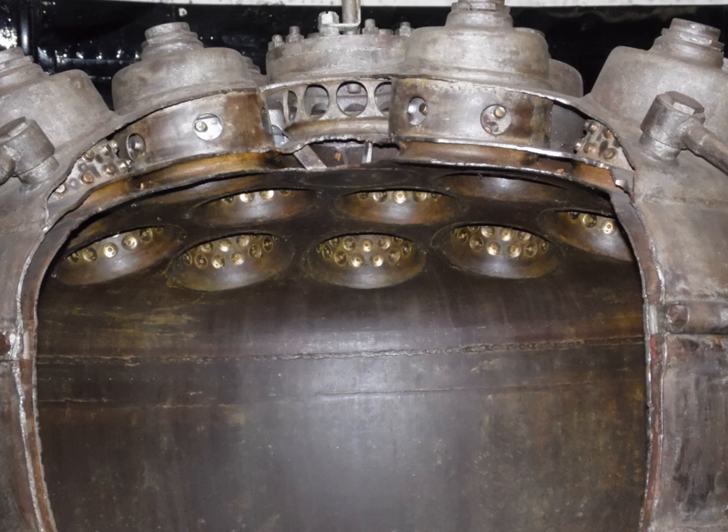Regenerative cooling is seldom used in isolation — film cooling, curtain cooling, transpiration cooling, and radiation cooling are frequently employed as well.